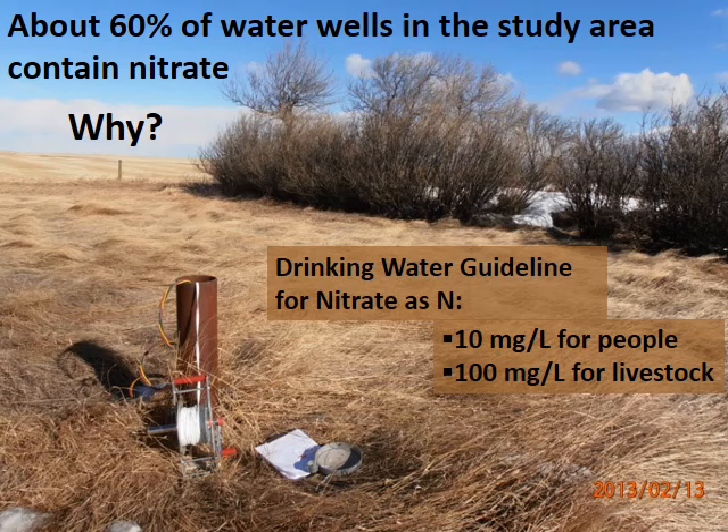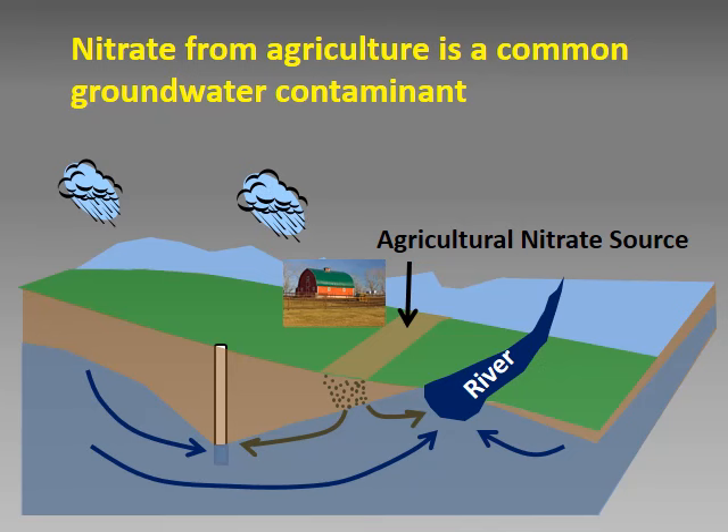The goal of our study was to find out why there's so much groundwater nitrate here. Nitrate in groundwater usually indicates contamination, either from manure, inorganic fertilizer, or human sewage. This schematic indicates nitrate reaching groundwater from a manured field. Other sources of excess manure include manure storage areas, livestock winter feeding areas, and confined feeding operations. Once nitrate reaches the groundwater, it can travel through shallow groundwater to water wells or surface water.